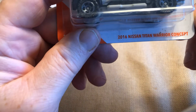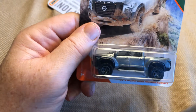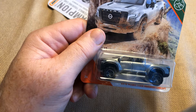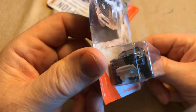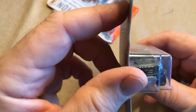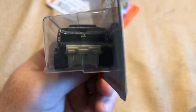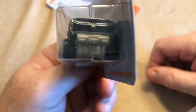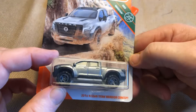Here we have the 2016 Nissan Titan Warrior concept. It's got a grayish base. It says Titan tampo'd on the front, so it's got tampo'd headlights. The back looks like it's tampo'd too — I think that's supposed to say Nissan on the center piece of the tailgate, with the Nissan logo. I think that's pretty nice.